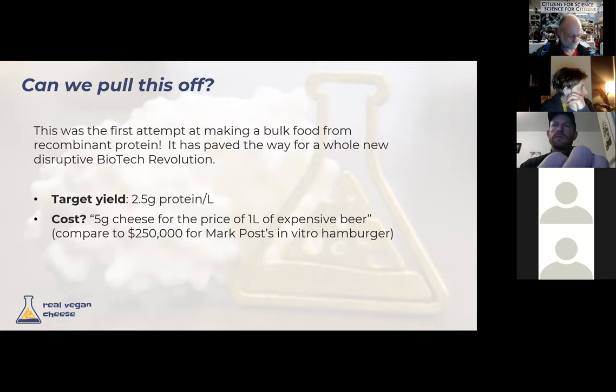On the economics — we only need to achieve a fairly low titer of 2.5 grams per liter for five grams of cheese to be essentially the price of expensive — but not $250,000 — beer. Long story short, we've gotten a lot of press for this project.